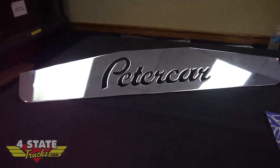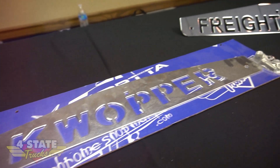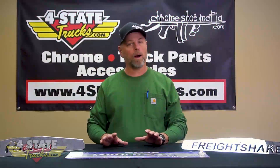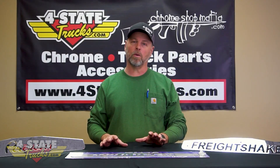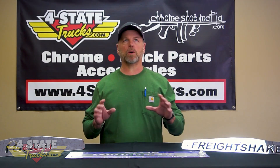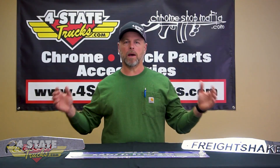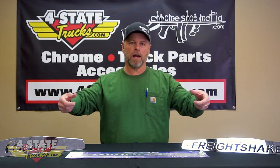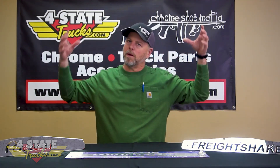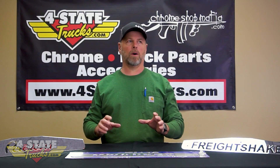Trucks weren't quite what they are today — they were cool, but in a different way, in a different fashion. Those first guys that had the old Peterbilts, Kenworths, and Freightliners — if you had an 18-inch bumper, some chicken lights down the bottom of the cab and sleeper, and maybe some five-inch straight pipes on the side, you were a custom truck.